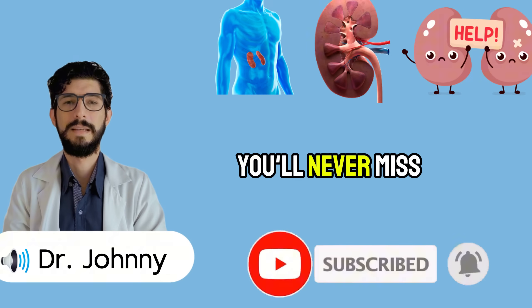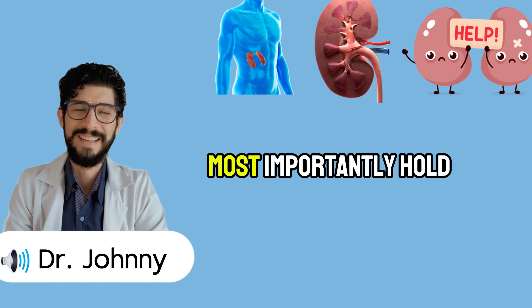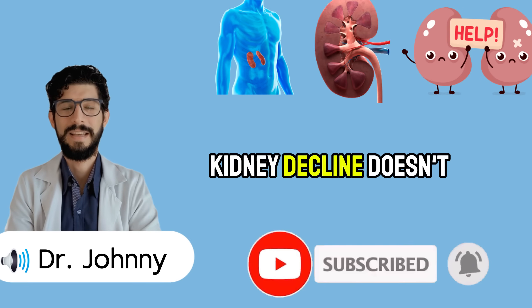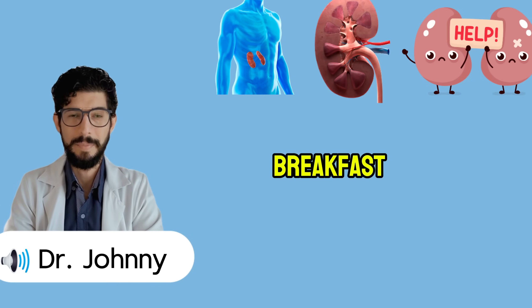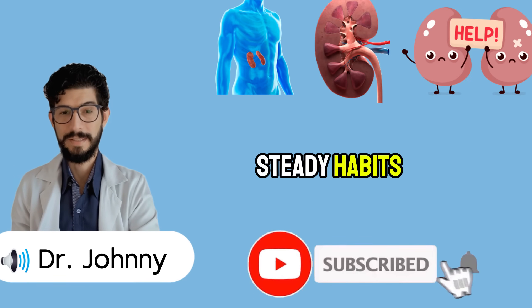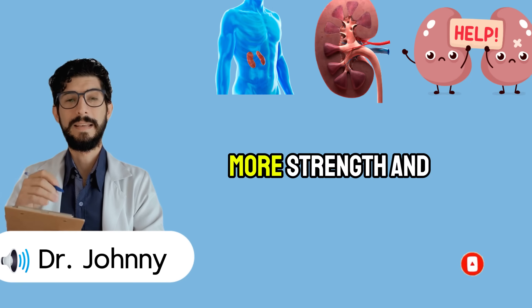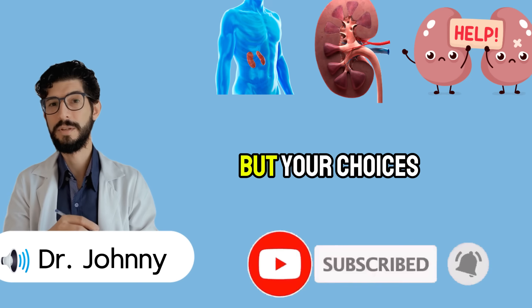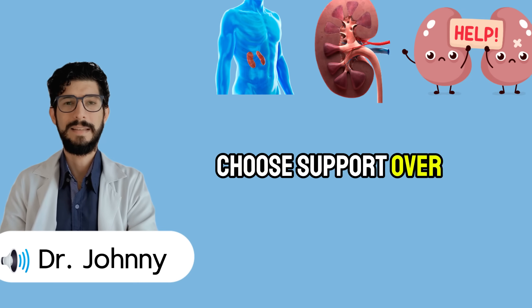Kidney decline doesn't have to be a one-way road. With the right breakfast, smart rituals, and steady habits, you can slow the damage, protect your GFR, and live with more strength and confidence. Your kidneys may be silent, but your choices are powerful — and every morning, you get to choose support over strain.